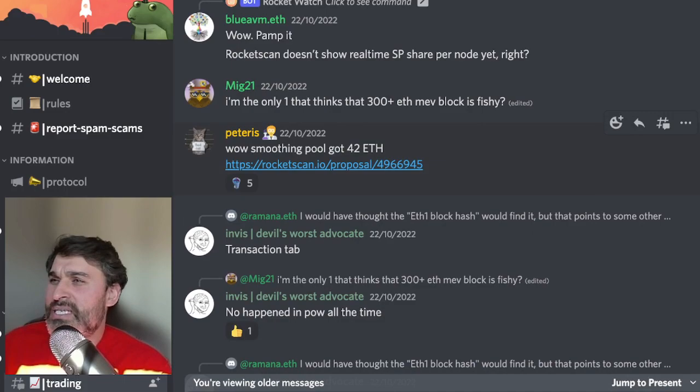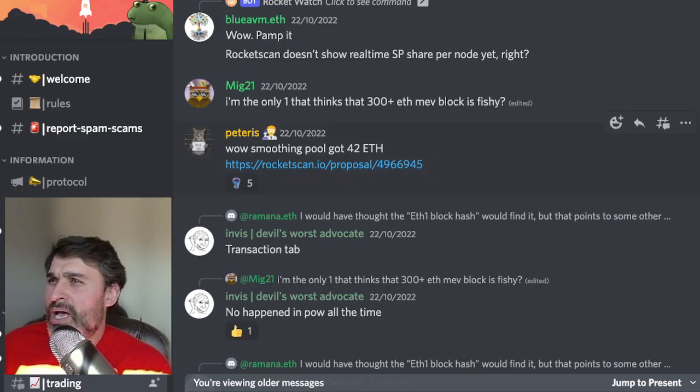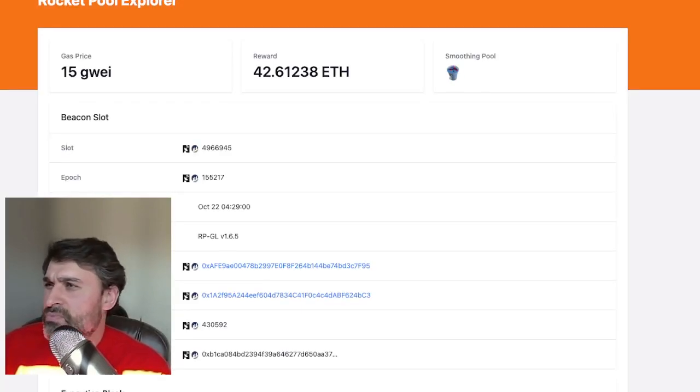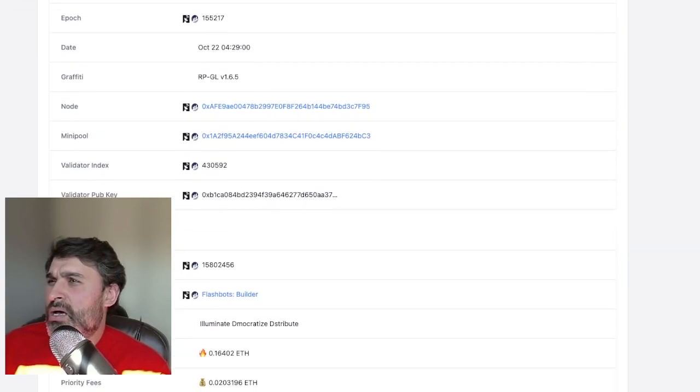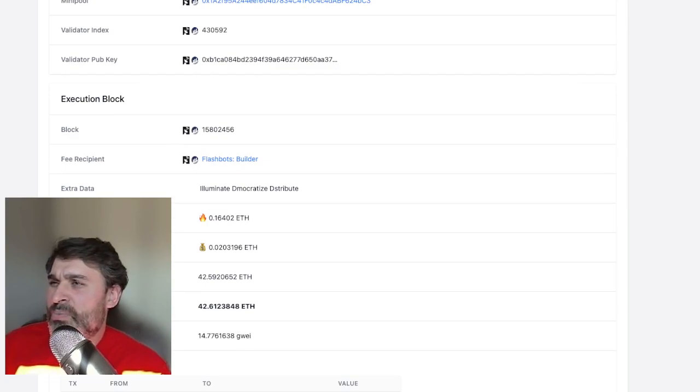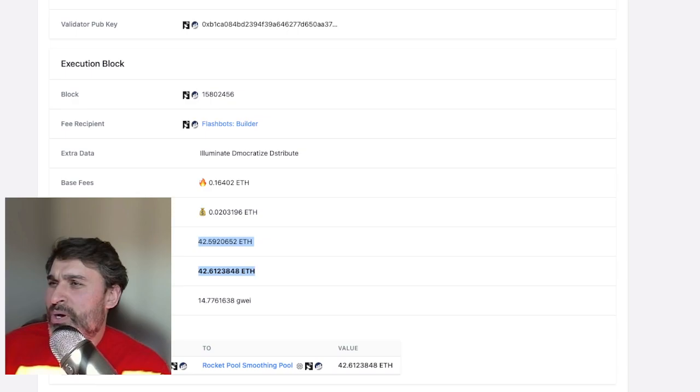We also had something really great happen over the weekend: we got a 42 ETH block into the smoothing pool. Looking at the block here, we can see someone using Rocket Pool with Flashbots builder. The base fee was 0.16 ETH, the priority fee was 0.02 ETH, and the extra MEV profit was 42.59 ETH, for a total reward of 42.6 ETH.